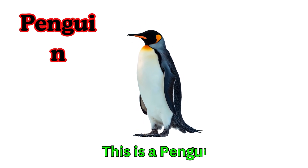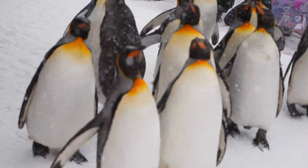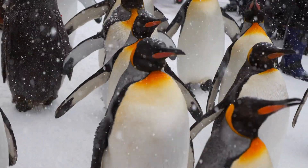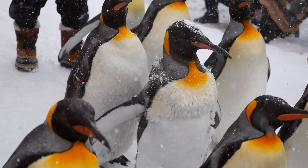Penguin. This is a penguin. Penguins are birds that cannot fly. They waddle and slide on ice. Penguins are great swimmers.